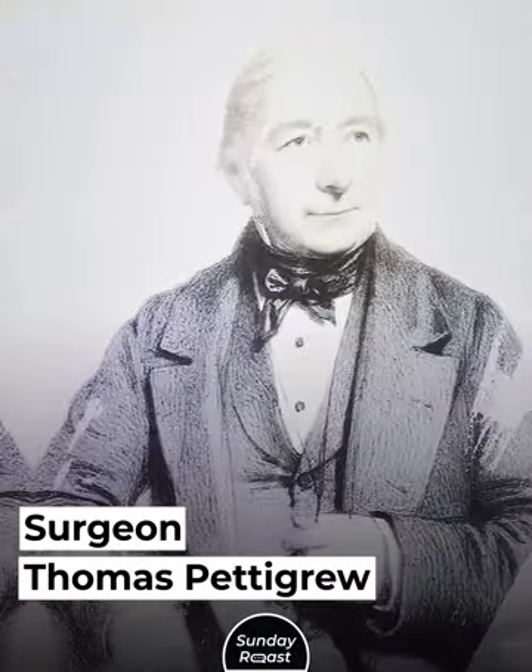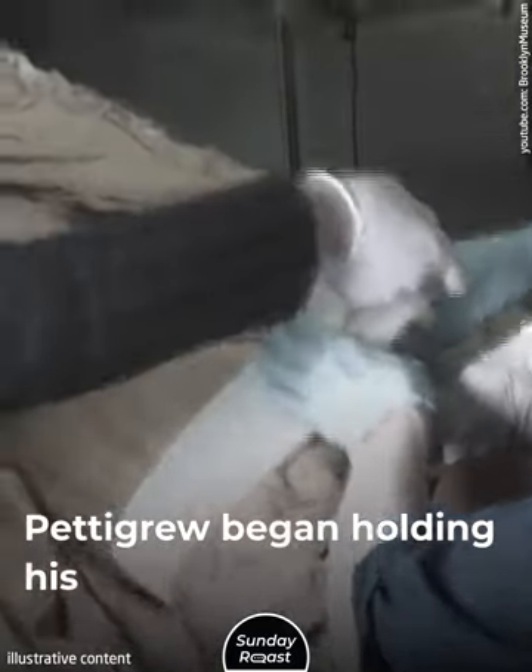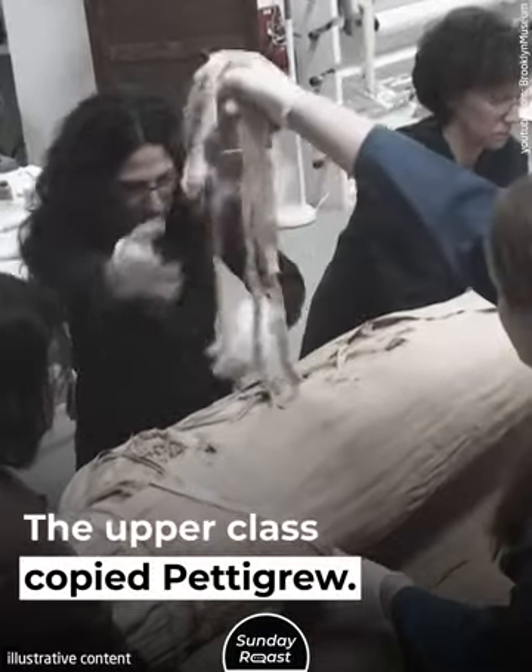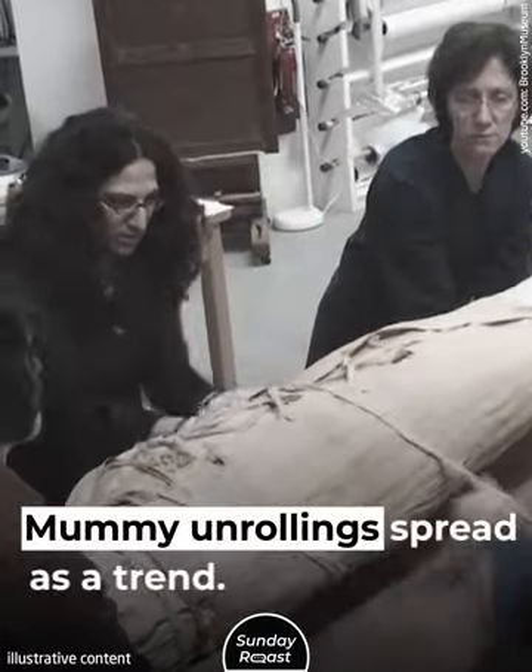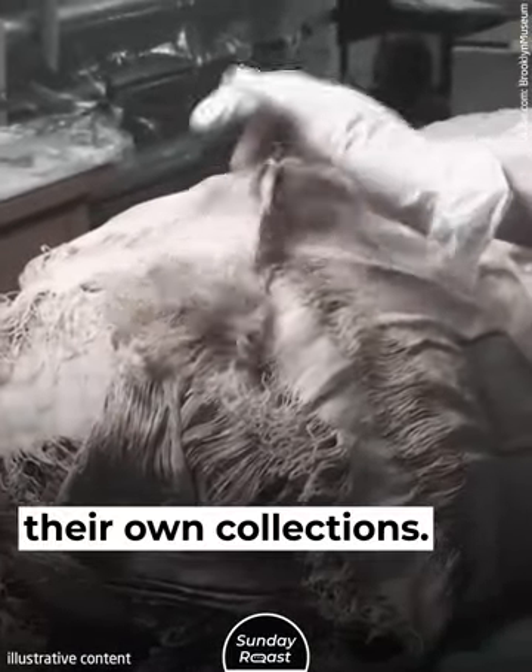Surgeon Thomas Pettigrew was one of them. He loved the spectacle and began holding his own mummy unwrappings. The upper class copied Pettigrew, and mummy unrolling spread as a trend. Hosts often used mummies from their own collections.